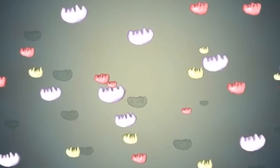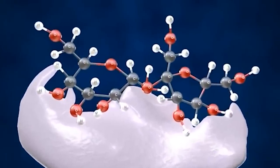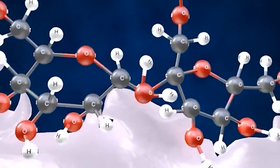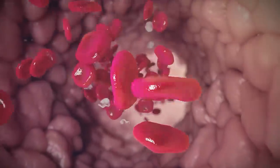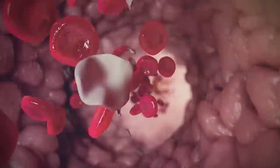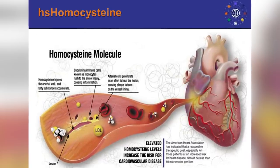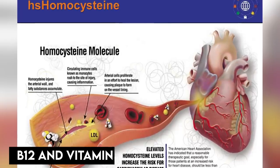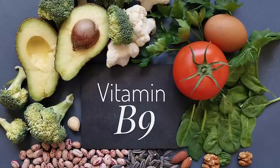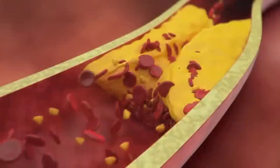Moving further, the next one is vitamin B6. A number of enzymatic processes in the body, including the metabolism of amino acids and the creation of specific proteins and neurotransmitters, are aided by vitamin B6, commonly known as pyridoxine. Additionally, it controls the blood's homocysteine levels. Homocysteine is an amino acid linked to an increased risk of cardiovascular disease, including the production of blood clots. The metabolism of homocysteine is regulated by vitamin B6 together with other B vitamins such as vitamin B12 and vitamin B9, often known as folate, aiding the conversion of homocysteine to other compounds.